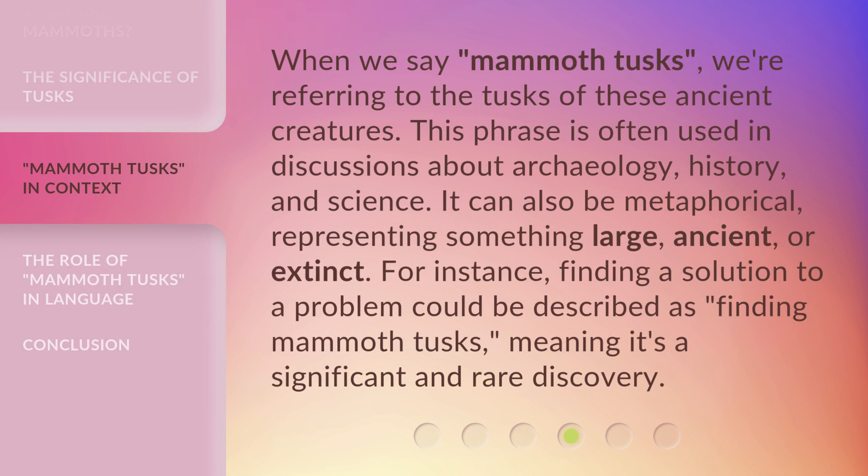When we say 'mammoth tusks,' we're referring to the tusks of these ancient creatures. This phrase is often used in discussions about archaeology, history, and science. It can also be metaphorical, representing something large, ancient, or extinct. For instance, finding a solution to a problem could be described as 'finding mammoth tusks,' meaning it's a significant and rare discovery.